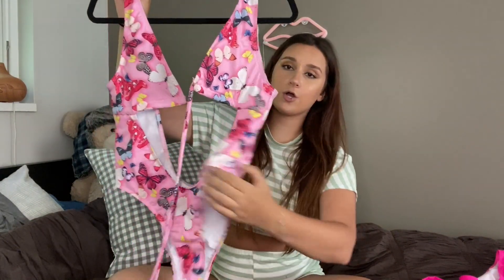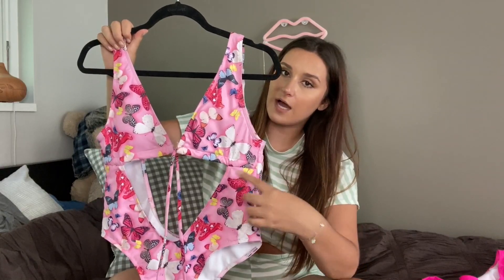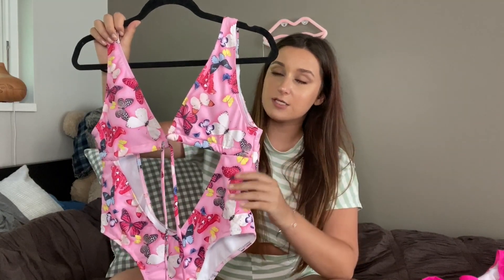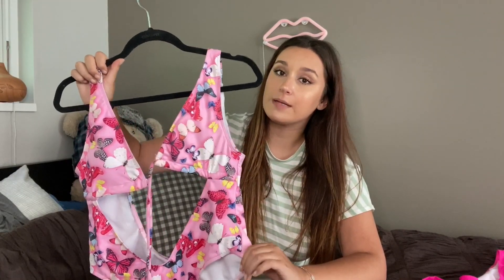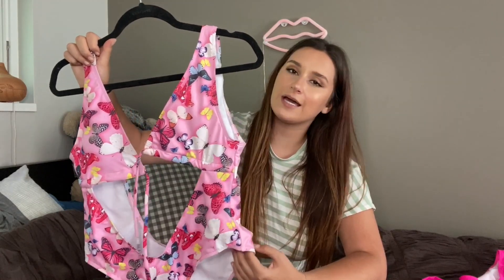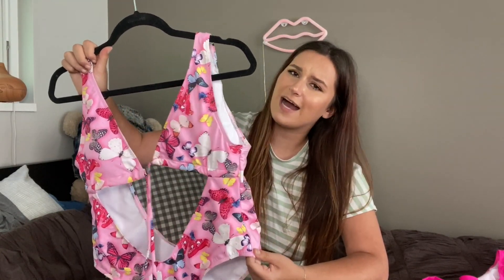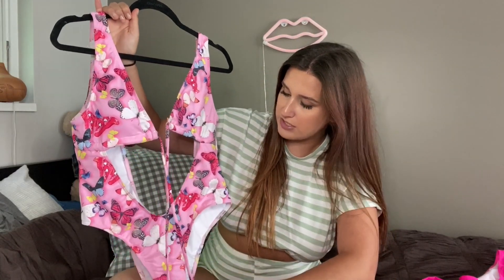The first suit I have to share with you guys is this butterfly crisscross one piece. The way this works is you just put it on and then you keep crisscrossing it around your back, tying it, whatever you need to make it look cute. It looks adorable on. When I'm in a bathing suit I'm very vulnerable, so I like a nice bathing suit that keeps me fit and tight and looking good. This is definitely a style I would keep purchasing from them.